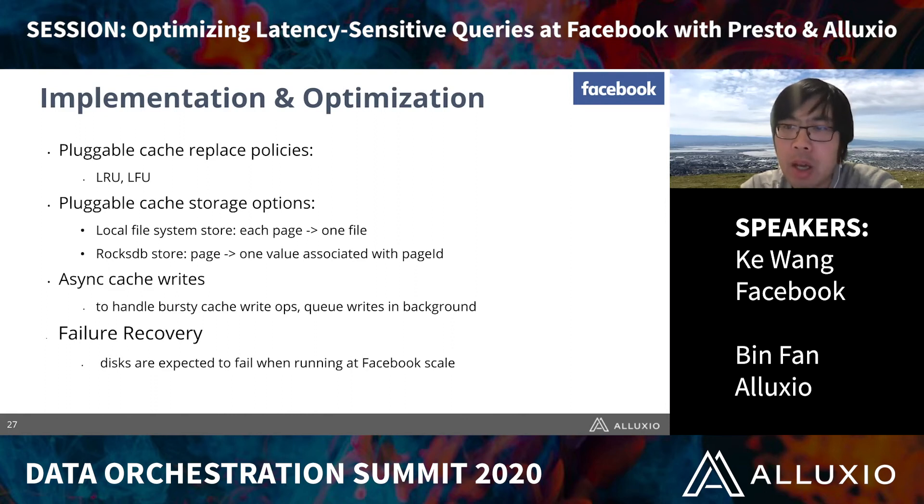This cache library also supports different storage engines, including a simple local file system store and a more advanced store based on RocksDB, an embedded key-value store. To handle bursty cache inserts — where queries arrive in batches suddenly — we implemented async cache writes, which queue the cache inserts in the background to avoid saturating I/O when writing large amounts of data.